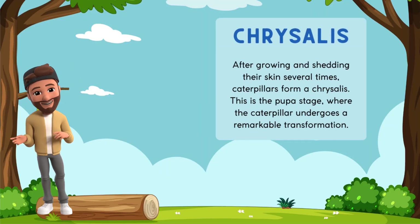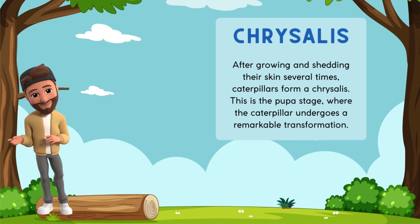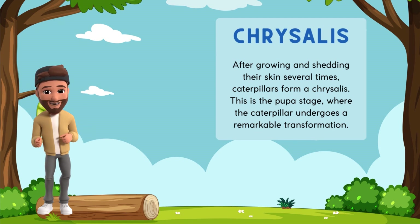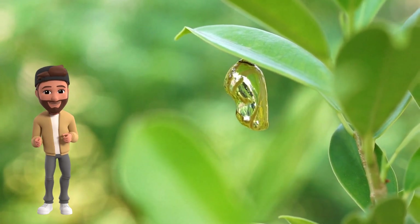After growing and shedding their skin several times, caterpillars form a chrysalis. This is the pupa stage, where the caterpillar undergoes a remarkable transformation. Watch how the chrysalis forms and changes over time.